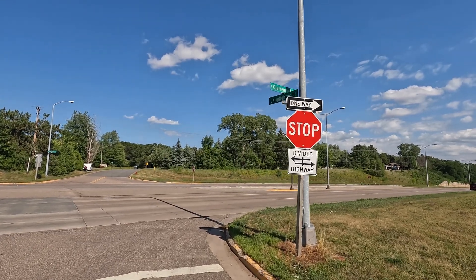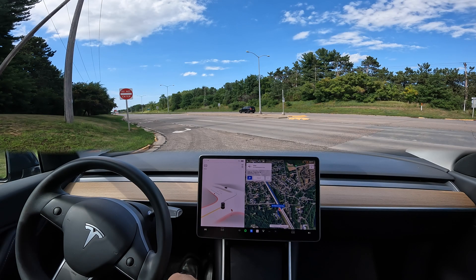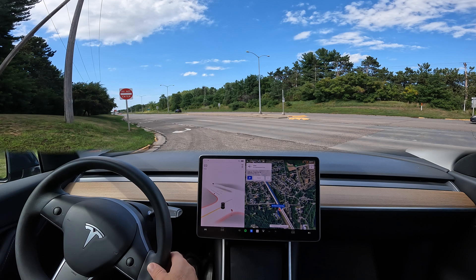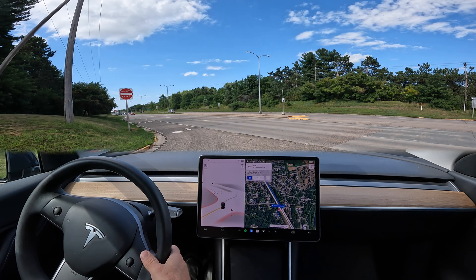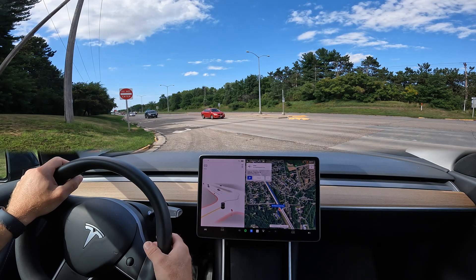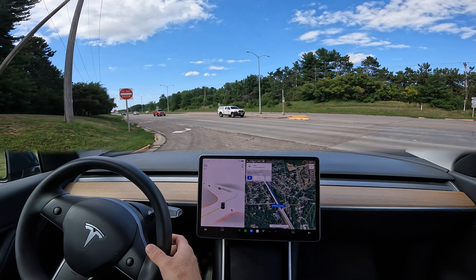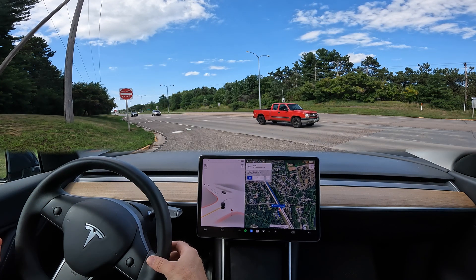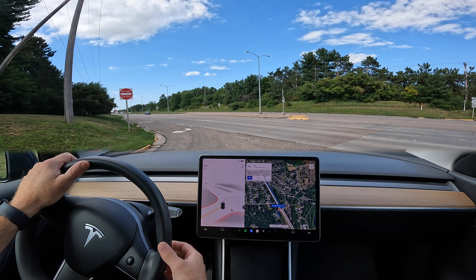We are at the intersection of Claremont and Lamplighter Avenue. This is a left-hand turn with a partial obscuration — you can see by the hill on the left-hand side that the car has to creep forward to be able to see the oncoming traffic. The speed limit here is 45 miles an hour; however, it is not uncommon for vehicles to be traveling across this section of the road at 50 to 55 miles an hour.